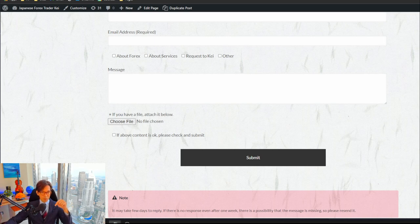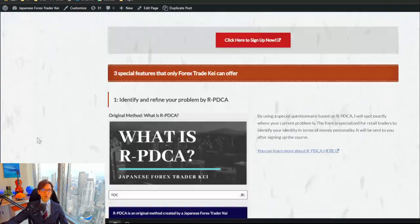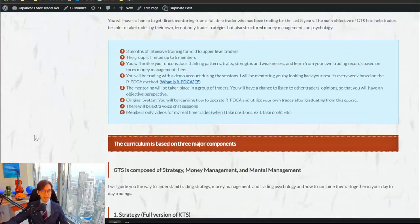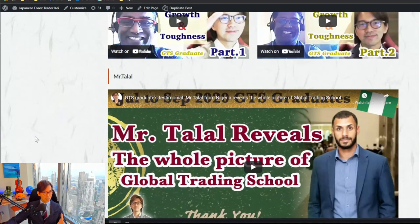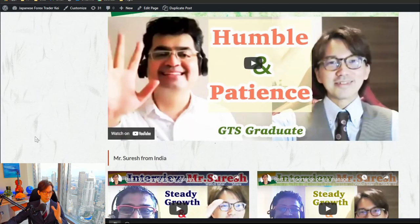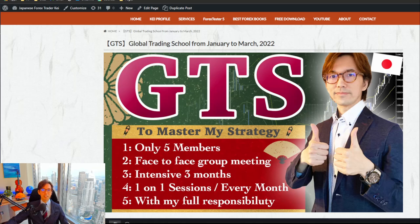You can also find my email address in the description below this video. Once again, GTS is where I teach the full scope of my strategy, money management, and psychological management skills. In my day-to-day live streams I also talk about strategy and trades, but that's one-way education and just the tip of the iceberg. In GTS, I teach step by step, topic by topic, within a small group of up to five members, so you can ask me any questions directly at any time during and after the course.